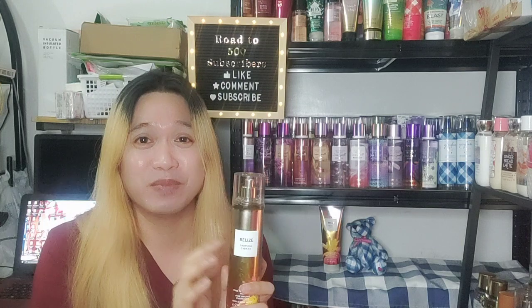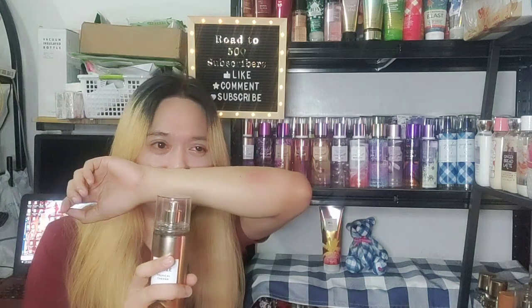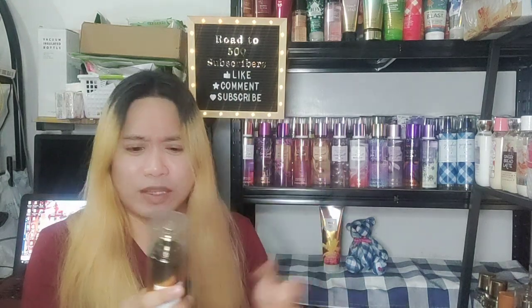On the initial spray you'll get the banana — the first few times I sprayed this it actually reminded me of Gerber baby food, the banana ones, because that is what it smells like initially. But as it dries down you'll get more of the pineapple mixed with that sandiness.